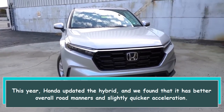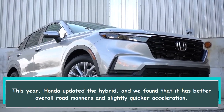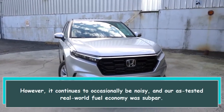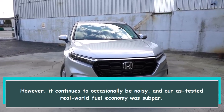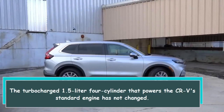This year Honda updated the hybrid, and we found it has better overall road manners and slightly quicker acceleration. However, it continues to occasionally be noisy, and our as-tested real-world fuel economy was subpar.